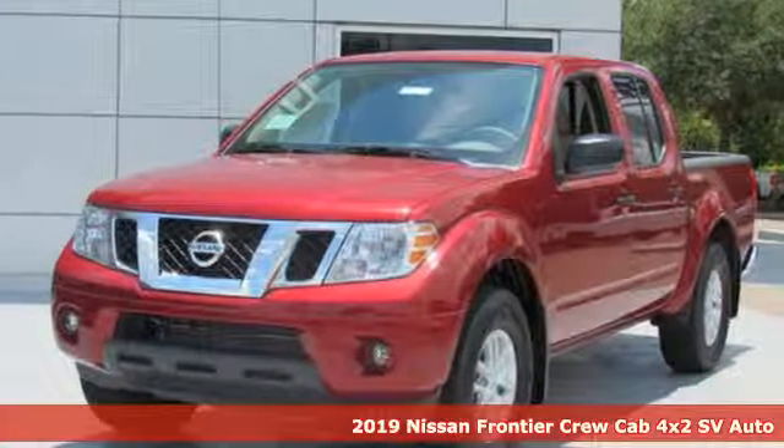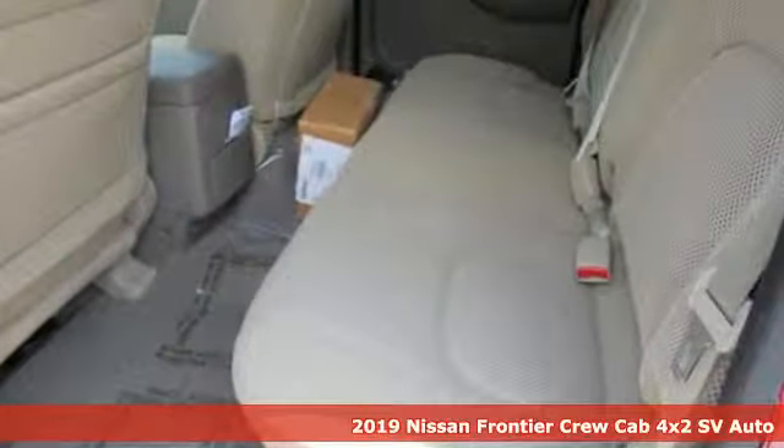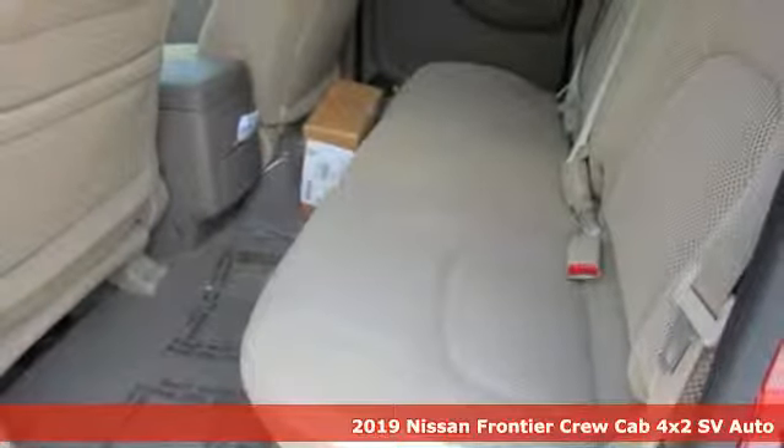It's a new 2019 Nissan Frontier. With this versatile midsize truck, tough is always on call.